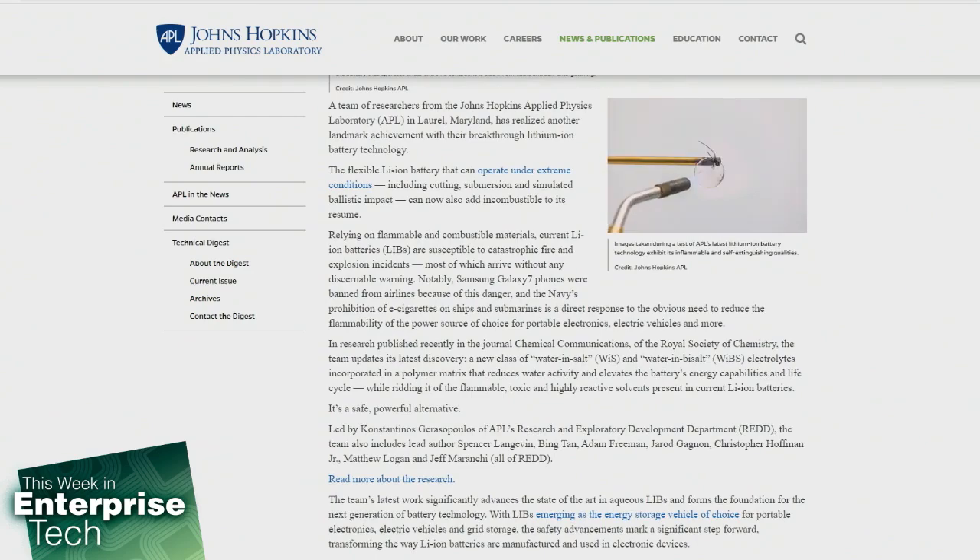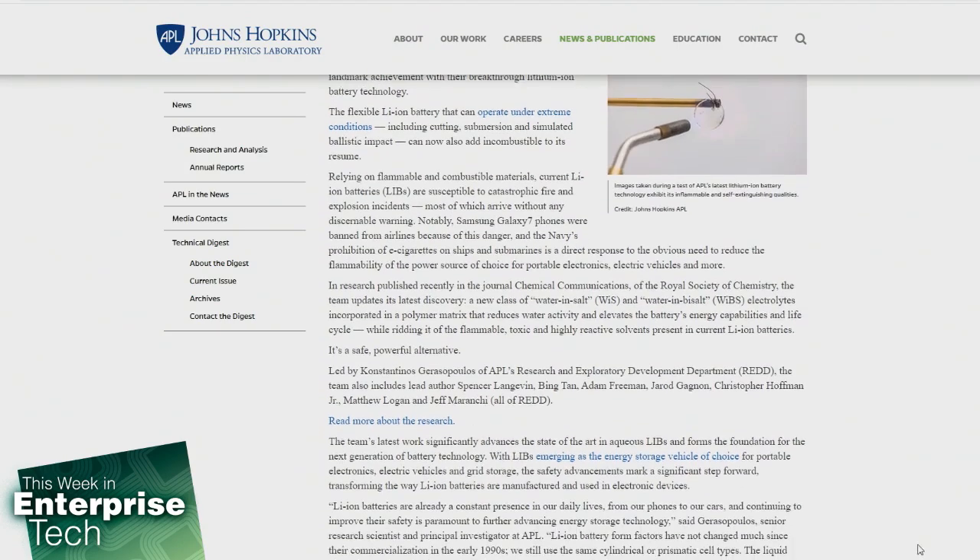Aquios batteries avoid all of these problems with electrolytes that are water-based, and therefore both non-flammable and non-toxic. By increasing the concentration of lithium salts and mixing the electrolyte with a polymer — a material resembling a very soft plastic — researchers can bump the electric potential from around 1.2 volts up to 4 volts, which is actually comparable with commercial lithium-ion batteries today.